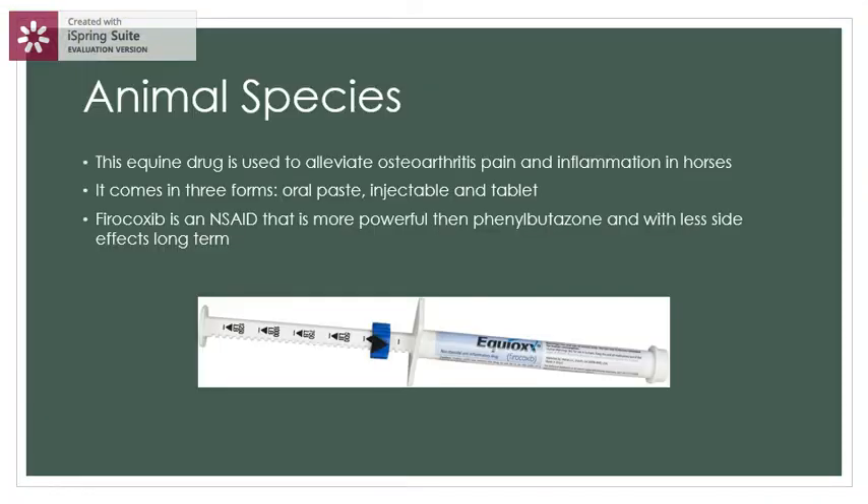The animal species this drug is used for is equine. This drug is used to alleviate osteoarthritis pain and inflammation in horses. It comes in three forms: oral paste, injectable, and tablet.